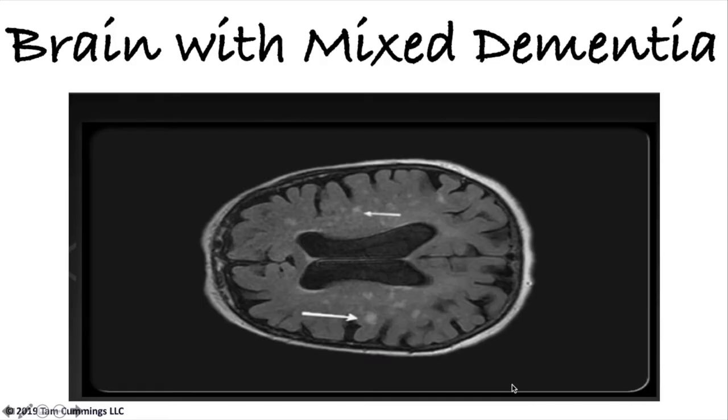This is a brain with mixed dementia. You can see the two arrows pointing to white areas in the brain, indicating where strokes had occurred. If you look closely, there are 54 TIAs or transient ischemic attacks in this brain. This person had strokes over several years and lived long enough that once enough stroke damage occurred, Alzheimer's began to happen in their brain as well.